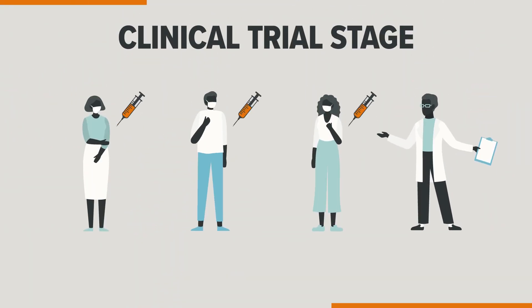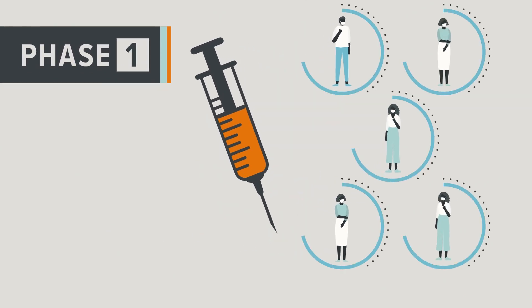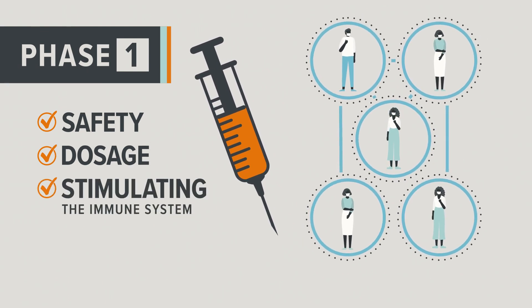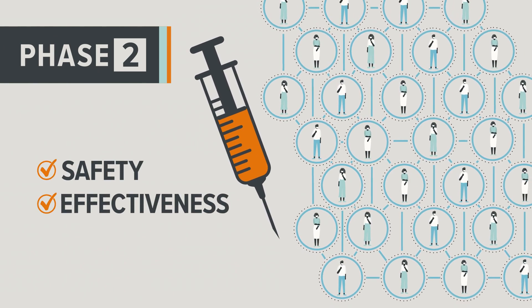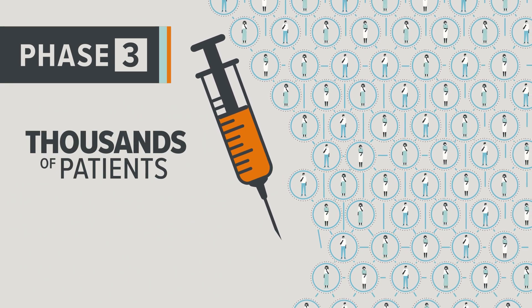It's currently at the clinical trial stage — that's when it's tested on humans. In phase one, a small number of patients get the vaccine. Scientists check for safety, dosage, and whether it's stimulating the immune system. In phase two, hundreds more patients are added to the study. Safety and effectiveness are measured. If it's a success, thousands of patients can be included in phase three.